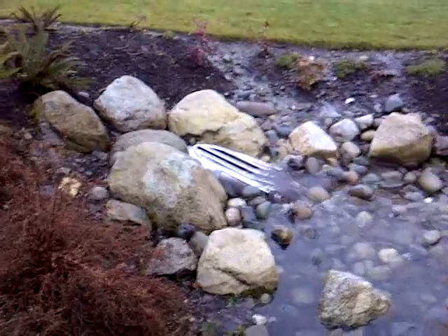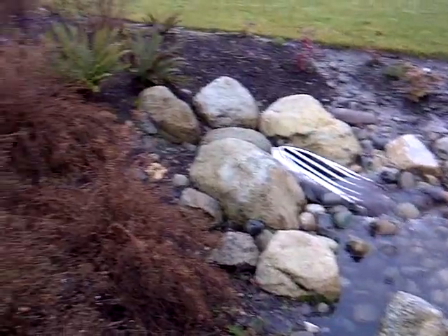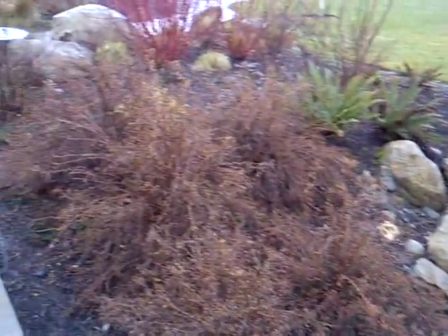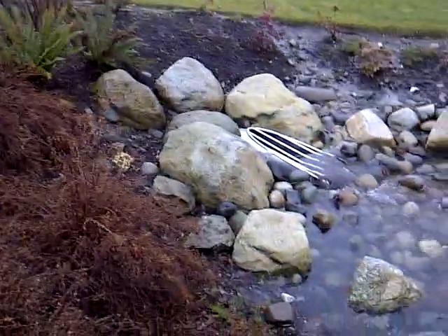Here we are in High Point in West Seattle. This is a bioswale here, and it's been raining all night. This extends for quite a ways along the edge of a park here. This is 120 acres, part of the Longfellow Creek Watershed.